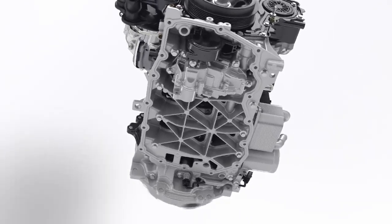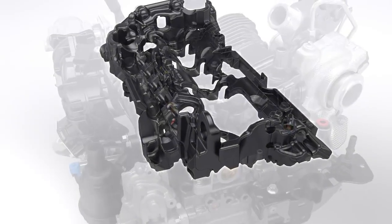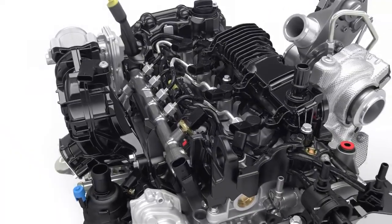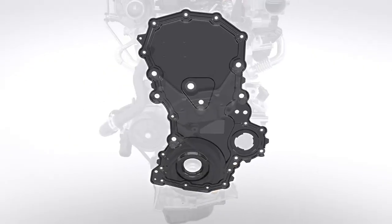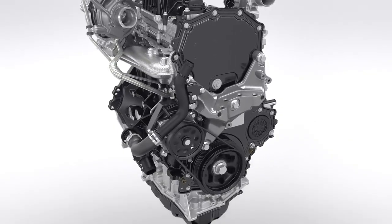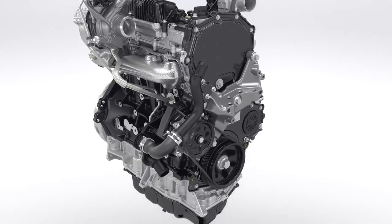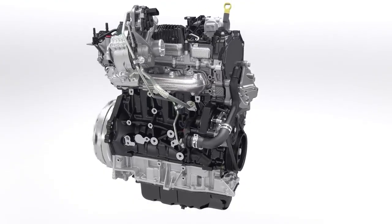The aluminum ladder frame below the engine block reduces vibrations. Noise dampening covers on the intake system eliminate high frequencies, and a special tailored multi-layer shield on the front of the engine further reduces noise levels.